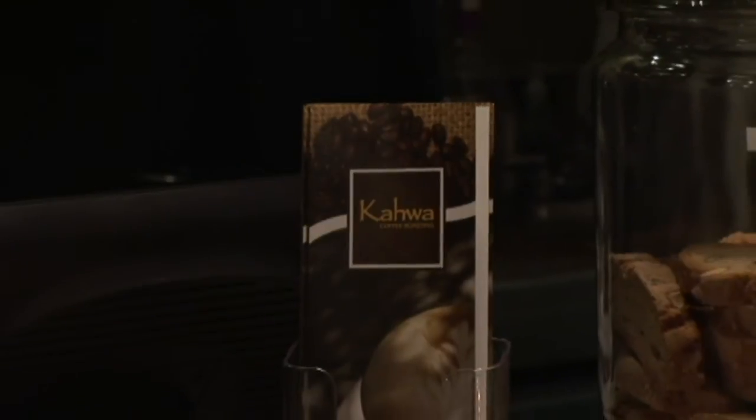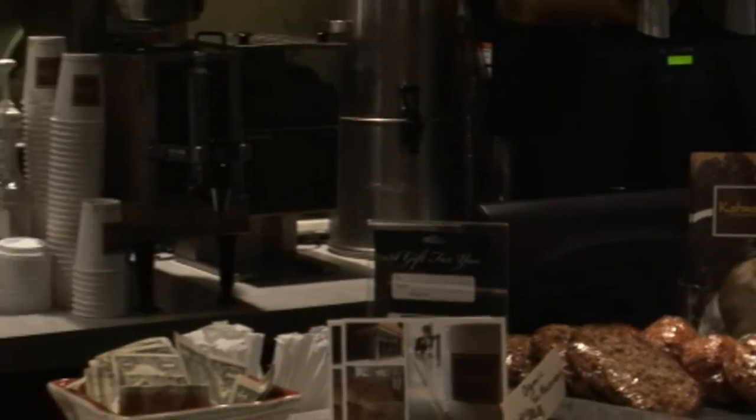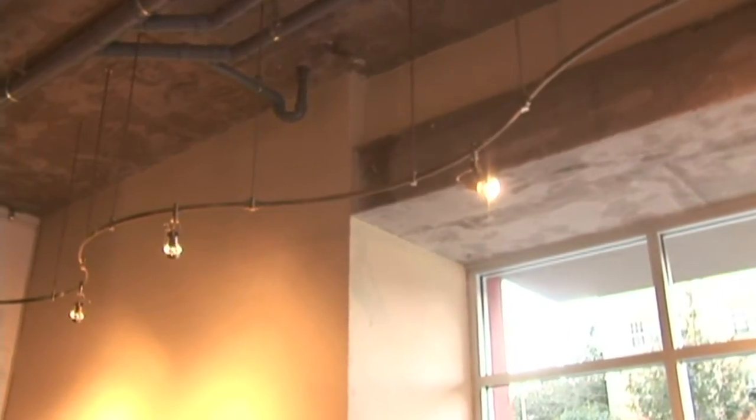A lot of people start putting couches into coffee shops so people can relax and enjoy themselves and stay longer on a computer or actually around a cup of coffee. You also have to have lighting, obviously, and a lot of plants to make an atmosphere very cozy.